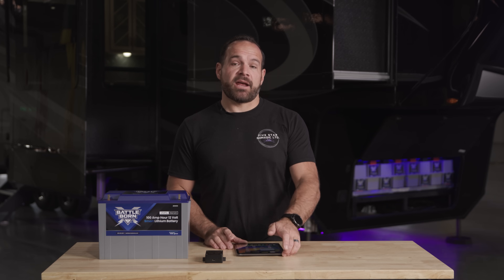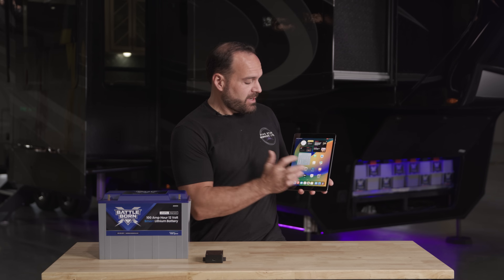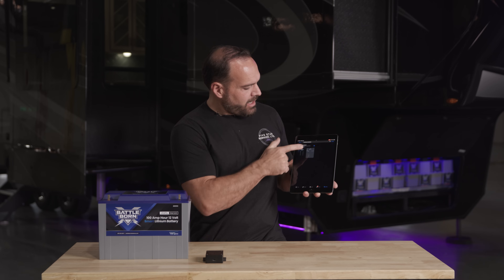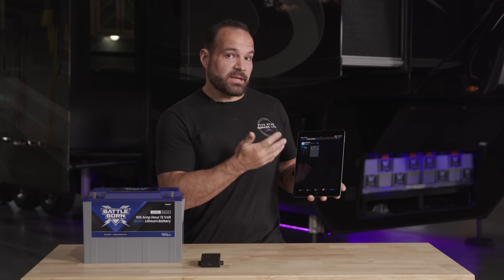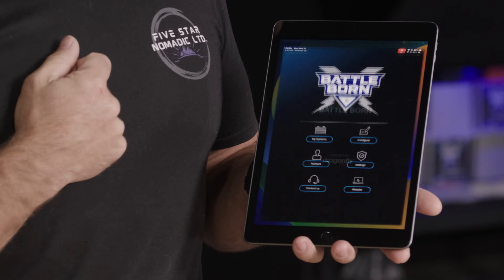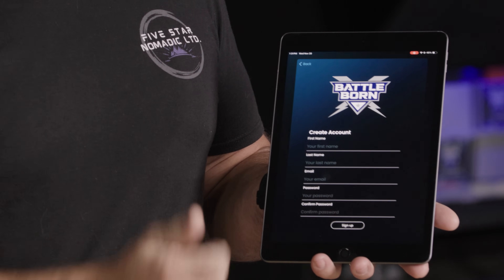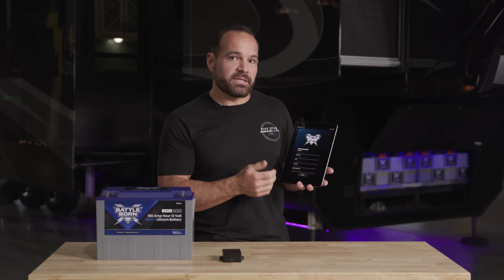Once you've installed the hub unit, wired it, and powered it on, before commissioning the system you need to go to the App Store and download the Battleborn batteries app. Search for 'Battleborn batteries' and download it to your device. Note that Apple is the only supported platform right now — Android devices will be coming soon. Once downloaded, go to the accounts tab and either log into your existing account or create a new one by filling in your information and hitting sign up.